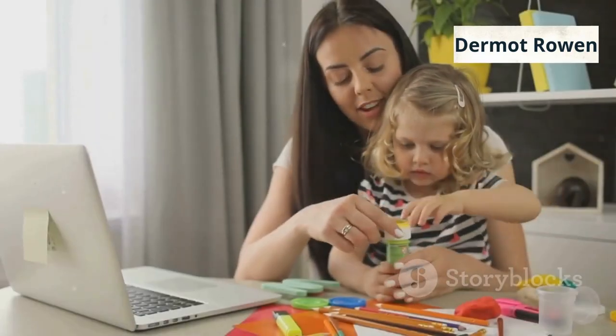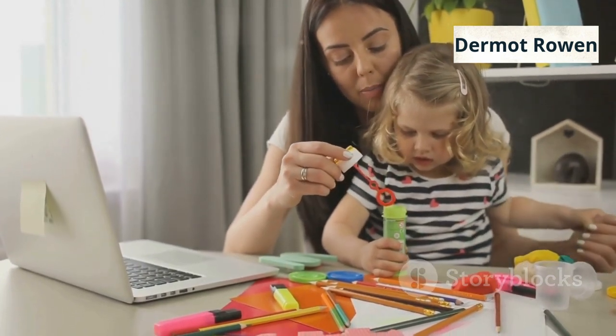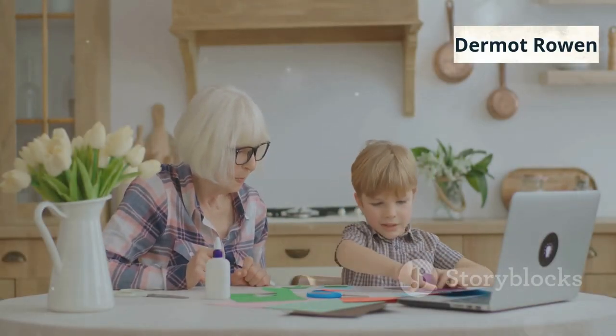Whether you're a parent looking to bond with your child or an entrepreneur ready to build a creative side business, the Toddler Joy Coloring Kit gives you full PLR rights. That means you can edit, brand, and sell these materials however you like.